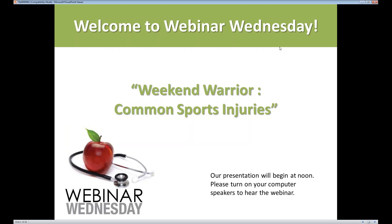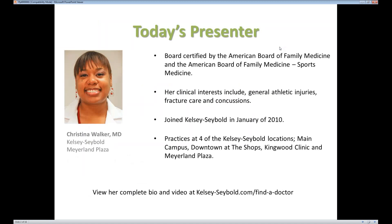Here's a little more info on today's speaker. Dr. Walker is board certified by the American Board of Family Medicine and the American Board of Family Medicine Sports Medicine. Her clinical interests include general athletic injuries, fracture care, and concussions. She joined Kelsey Siebold in January of 2010 and practices at four locations: Main Campus, Downtown at the Shops, Kingwood, and Myerlin Plaza.